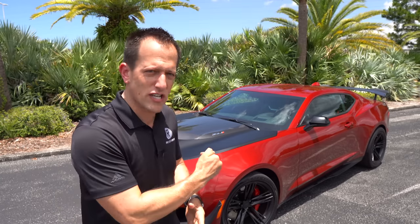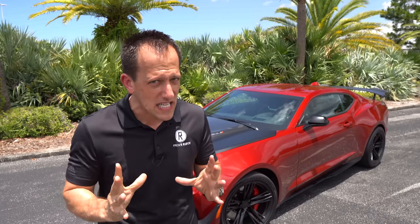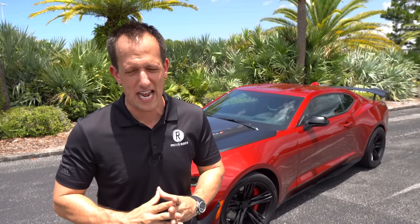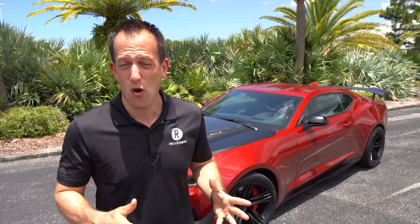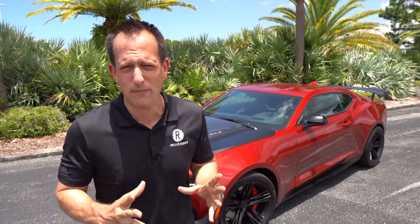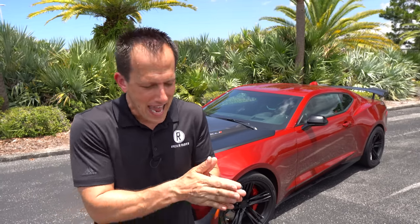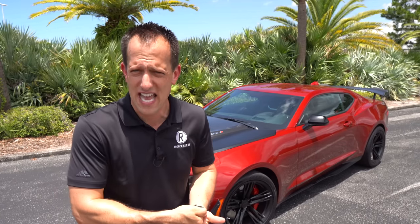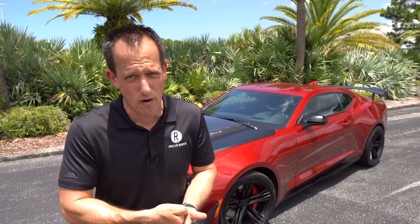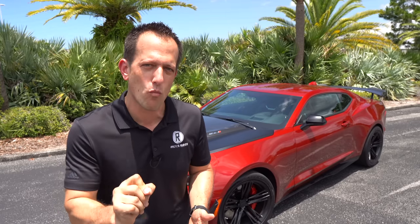Obviously back in '69 it was all about 427 cubic inches of naturally aspirated horsepower. But fast forward to this 2021, we've got LT4 power — that means we're going to have that 6.2-liter supercharged V8. The Camaro ran from 1967 all the way up to 2002, then disappeared. But when it came back in 2010, it came back in a big way, and Chevrolet brought performance along with it: not only the SS, but the return of the Z28, obviously the ZL1, and this ZL1 1LE.